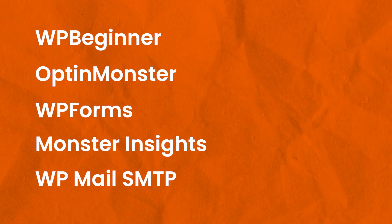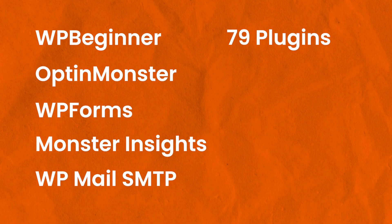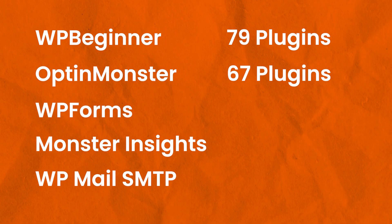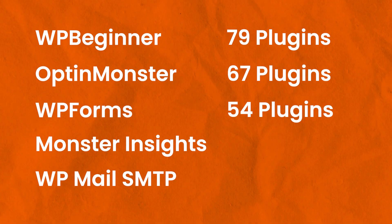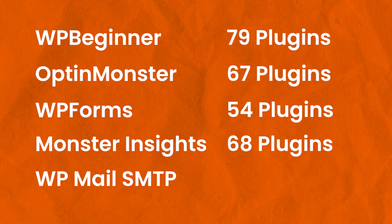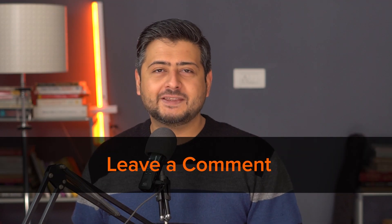Here are the actual answers. WPBeginner has 79 active plugins installed. OptinMonster has 67 active plugins installed. WPForms has 54 active plugins installed. MonsterInsights has 68 plugins installed. And WP Mail SMTP has 39 active plugin installs. How many answers did you get right? Let me know in the comments.